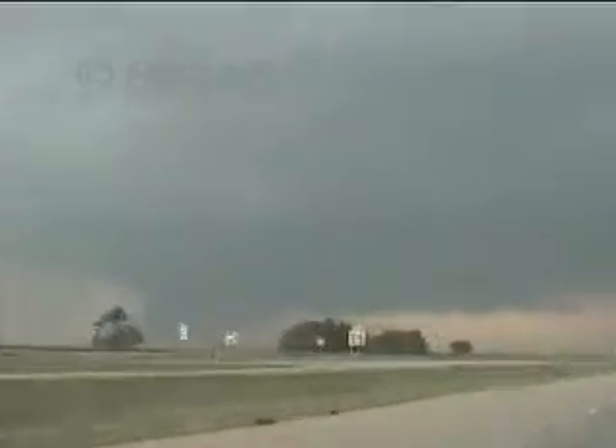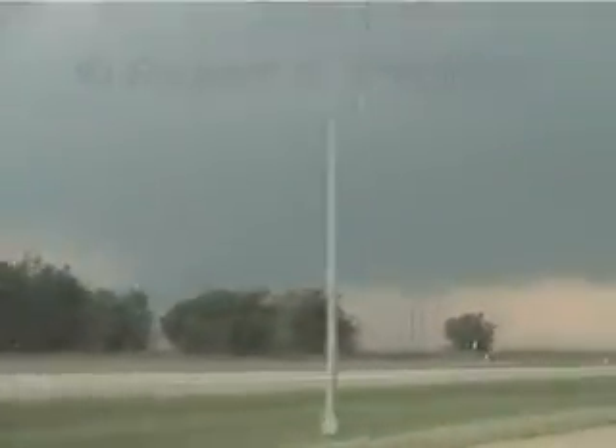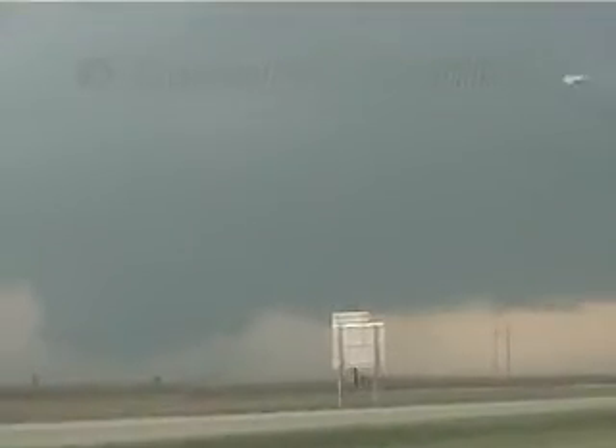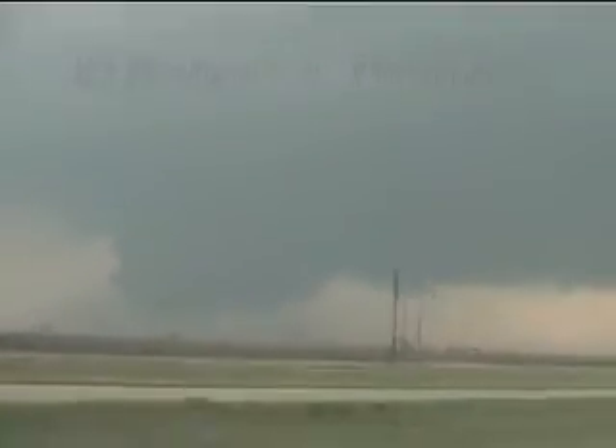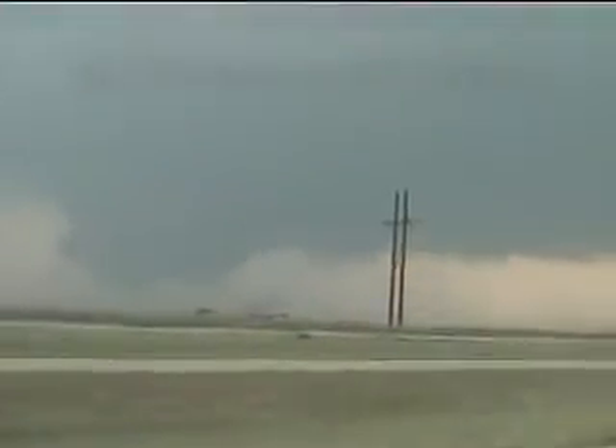Zoom in a little bit there. Look at the ground — coming up on the right side there. Maybe scud, maybe real low scud. No, that's dust. That is dust getting kicked out, I think. That's the wrong spot for RFD.